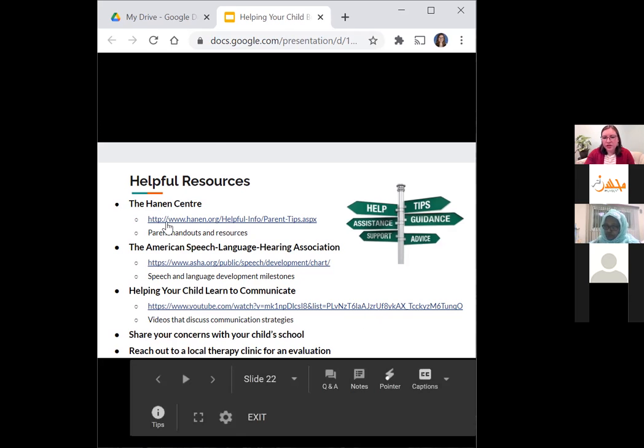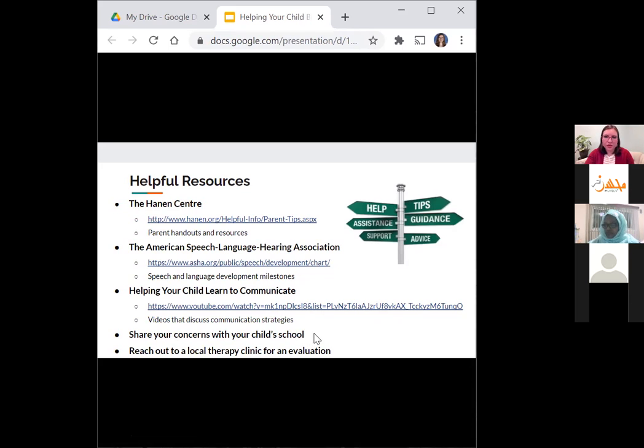If you look through those resources and are still concerned about your child, you can share your concerns with your child's school. The school should work with you to check whether your child may need an evaluation or would benefit from one. If that's not an option, you can reach out to a local therapy clinic — there are lots around the Orland area — to see if your child would qualify for an evaluation and to take next steps moving forward.